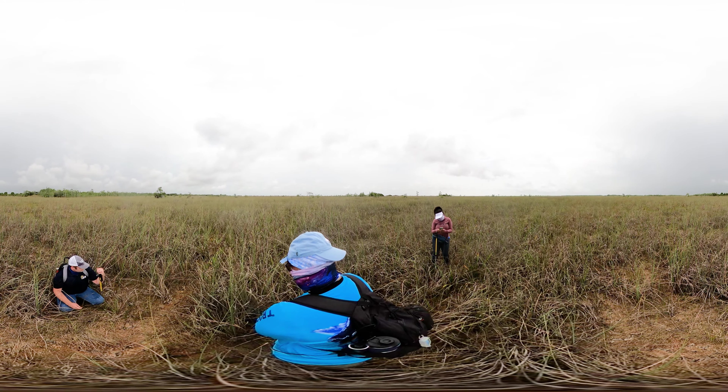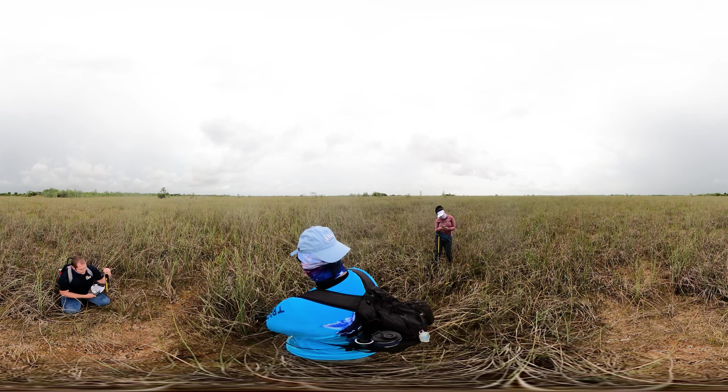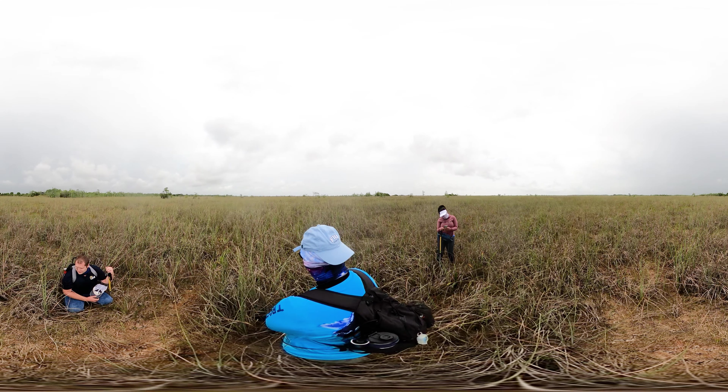Alligators have a tendency to bulldoze their way through when you get to a sawgrass marsh. They don't much care for anything that's in their way, unless it's a tree — or something they can't knock down.